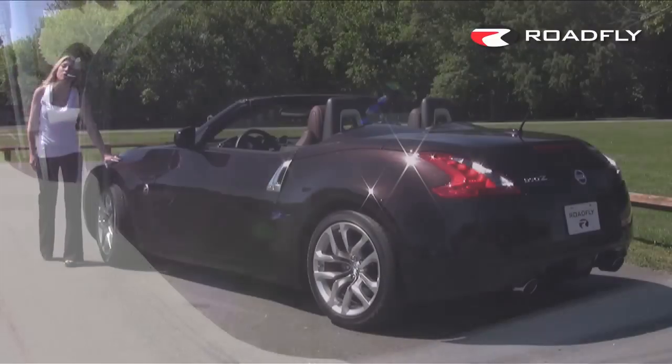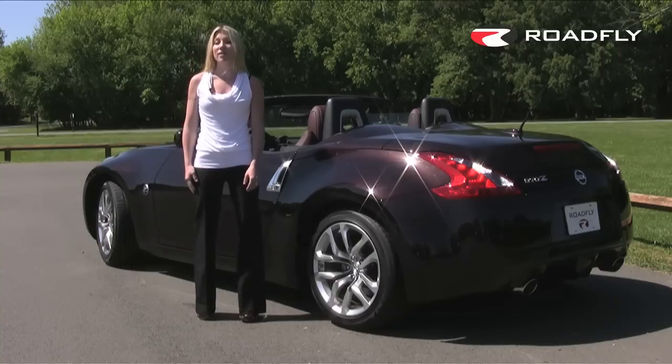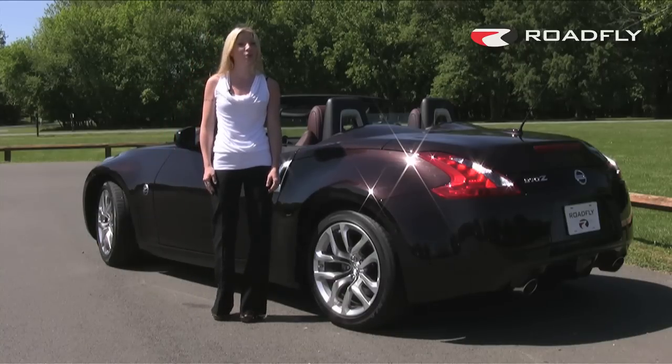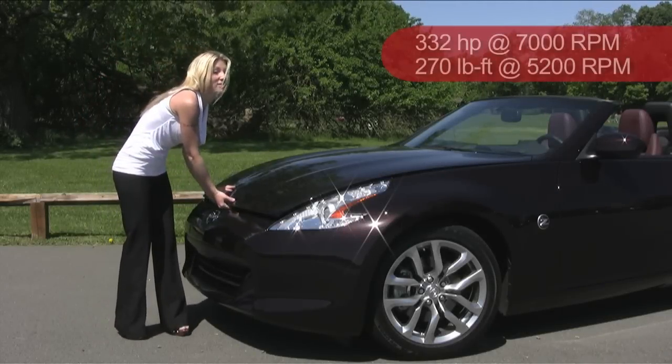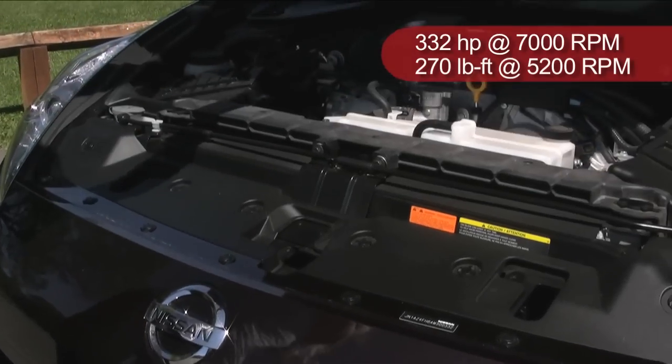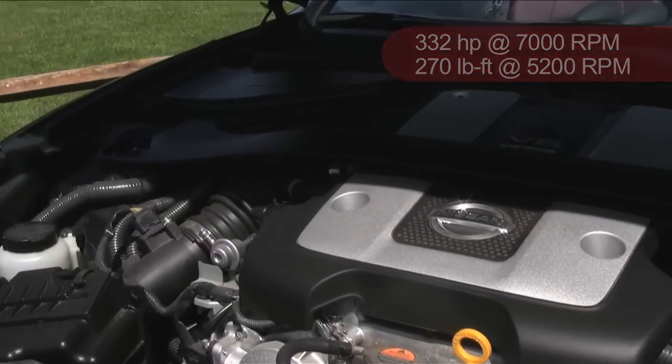The shortened 100.4 inch wheelbase gives it dimensions more similar to that of a classic roadster. The 370Z is about 100 pounds lighter than its predecessor. It's got a 3.7 liter V6 engine that delivers 332 horsepower and 270 pound-feet of torque, and it goes from 0 to 60 in about 5.1 seconds.